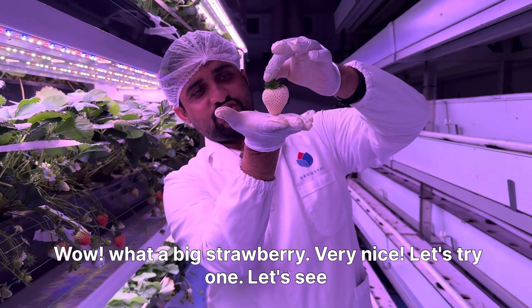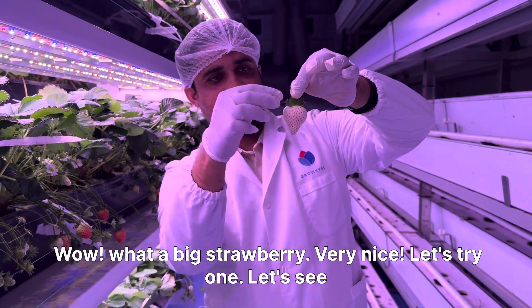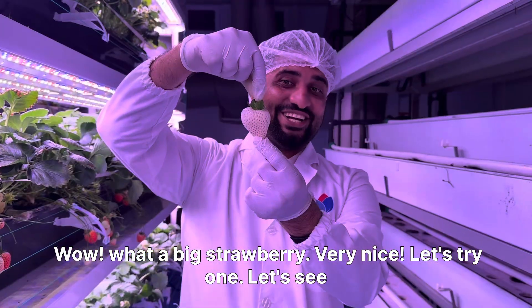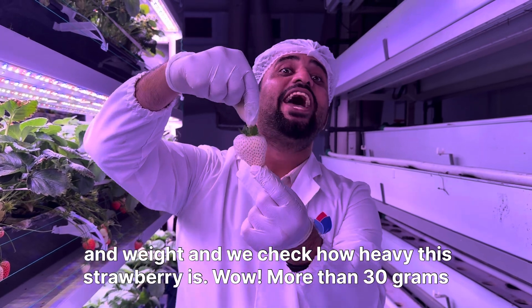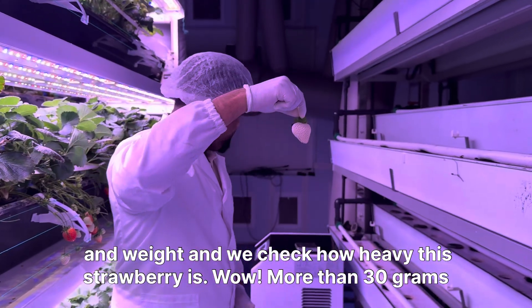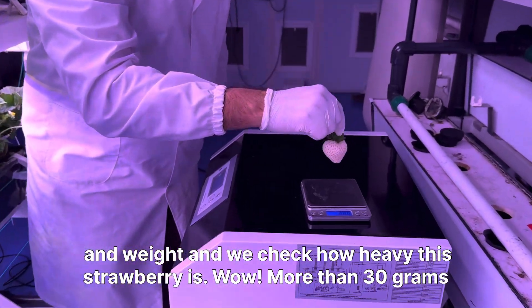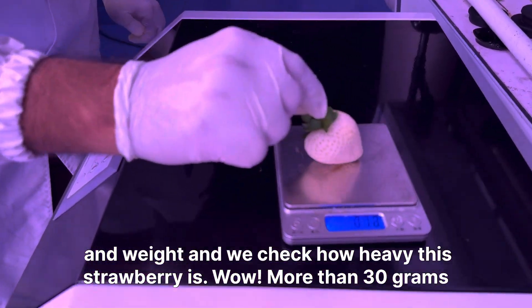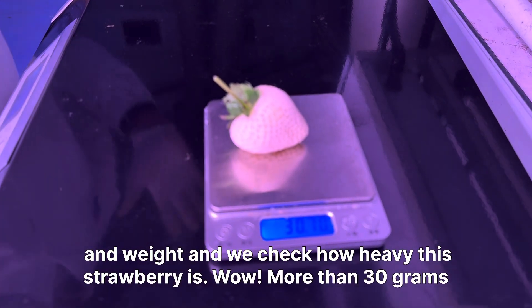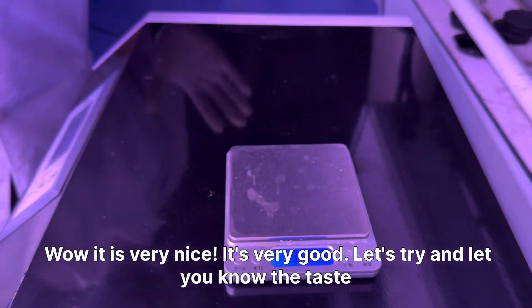What a big strawberry, very nice! Let's try one. Let's try and I'll give you the best result — how is it? Is it sweet?